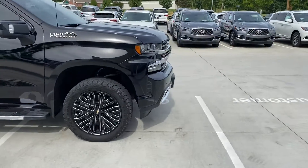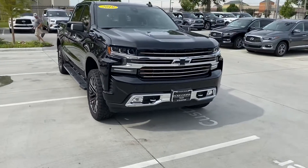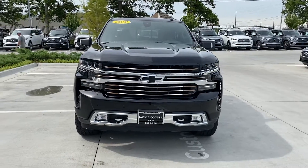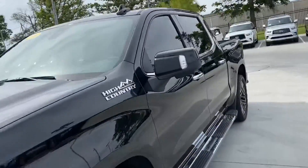Coming out here to do this walk-around — it's got the 6.2 liter in it, so it's got the bigger motor. Great looking front end there. Ground effects. We'll go look at the interior now.